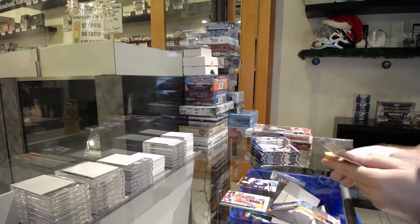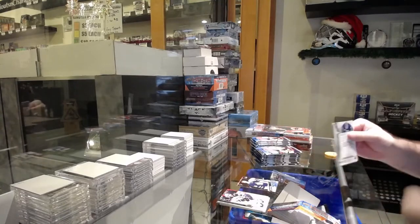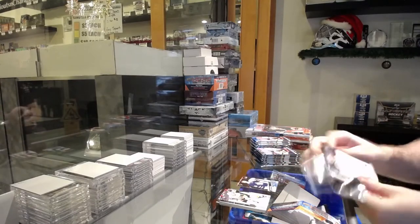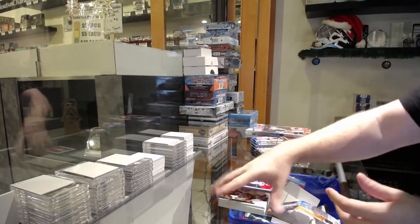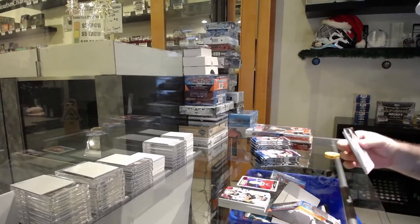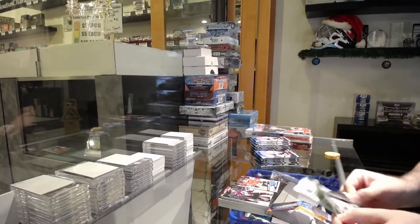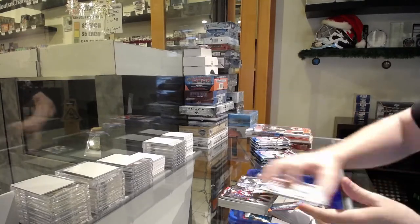We've got retail. I always get confused with that when I'm doing this. Portraits for the Habs of Max Domi. Bode Young Guns for the Hawks. Canvas of Crosby for the Penguins.